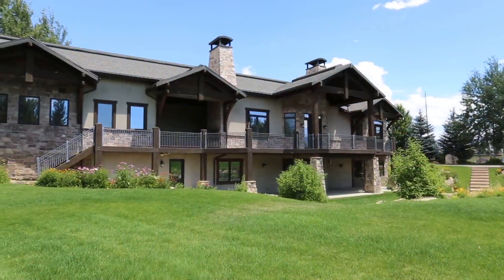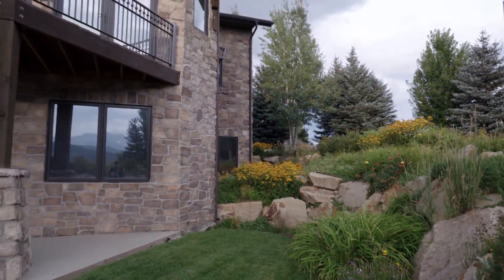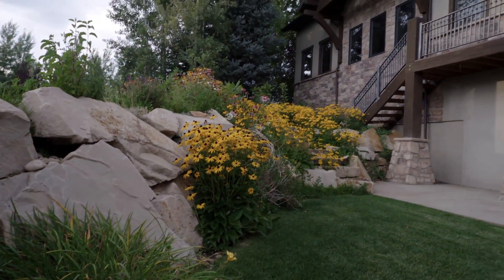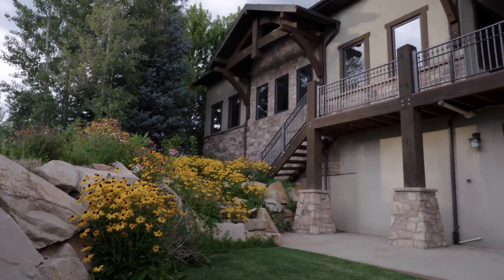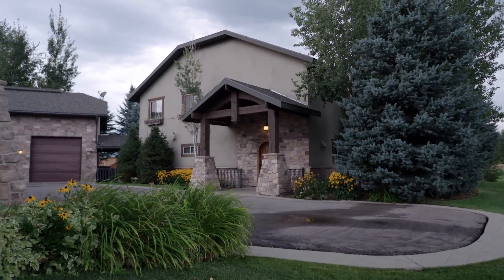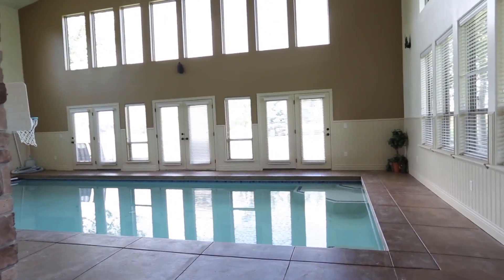Beautiful landscaping all the way around. And you can see how it's almost like a two-story — it's kind of a cross between a two-story and a rambler. Yeah, the best of both worlds, really, because that way you can have all your entertaining done upstairs and you still have the light of everything in the lower level. And here's your pool house right there.